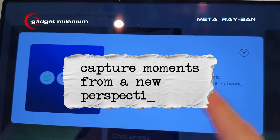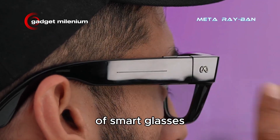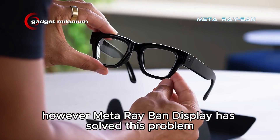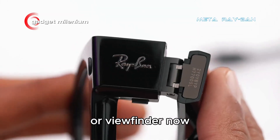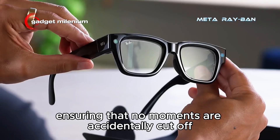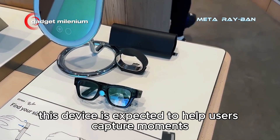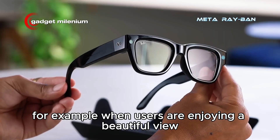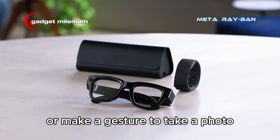Capture moments from a new perspective. One of the biggest problems with previous generations of smart glasses was the difficulty of framing photos properly. However, the Meta Ray-Ban Display has solved this by providing a screen that functions as a real-time preview window or viewfinder. Now users can see the results of photos or videos before and after they are taken, ensuring that no moments are accidentally cut off, tilted, or obstructed. This device helps users capture moments spontaneously while remaining present in the real world — for example, simply pressing a button or making a gesture to take a photo while enjoying a beautiful view.